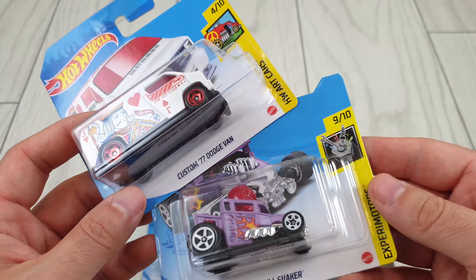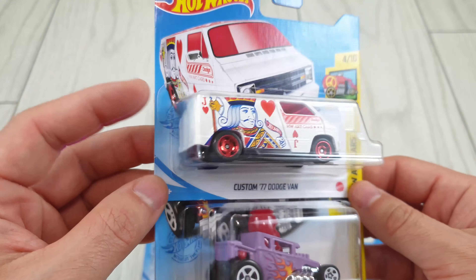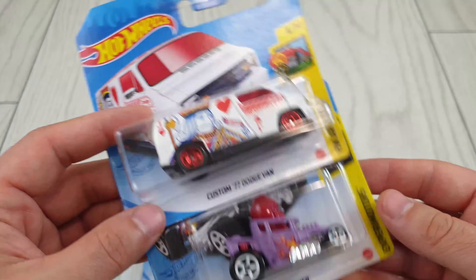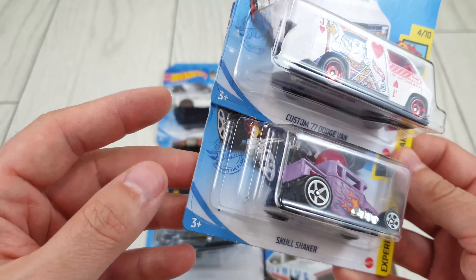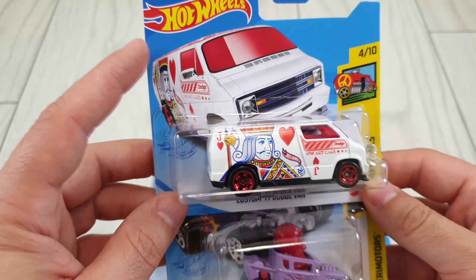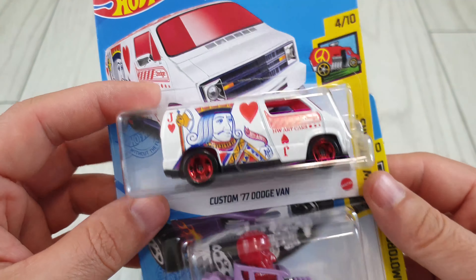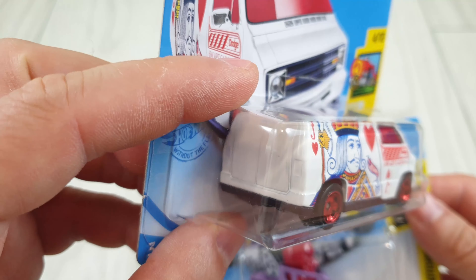Obviously on short cards. I got these from a collector friend around here who helps me from time to time. He gets them for me and doesn't ask more than what they're actually priced at in the store — he doesn't add anything extra. This is the Custom '77 Dodge Van, which is actually a very cool treasure hunt for this year.